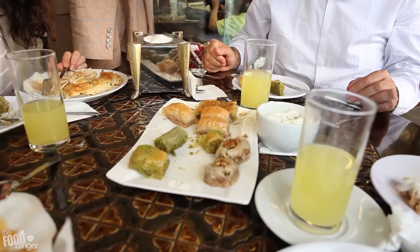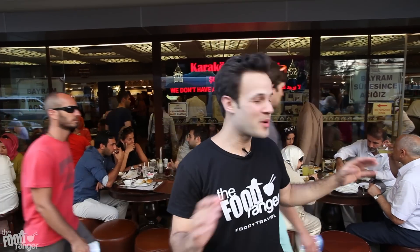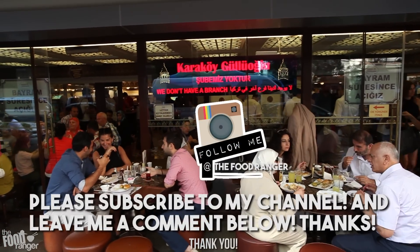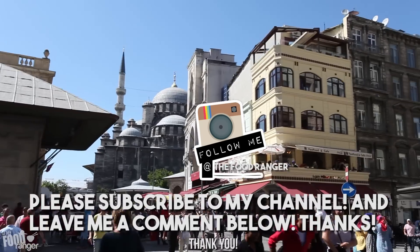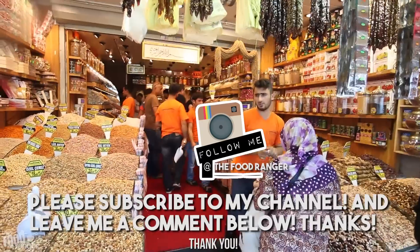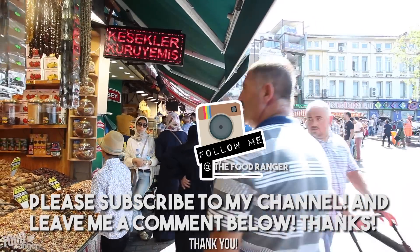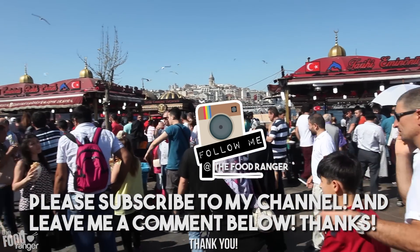Thank you so much for watching these food and travel videos. It really means a lot to me, and I'm so happy to be here today at the best baklava restaurant in Istanbul — so many locals, so busy. Please leave me a comment down below, click that like button, and make sure to subscribe. If you enjoy my videos, follow my Instagram at thefoodranger. I'm currently studying hard at culinary school in Sichuan and planning out my future trips. The growth of this channel has really shocked me over the last year, and I'm gonna keep growing it to provide travel content and mouthwatering videos for you. I'm so grateful — thank you so much, and I hope you're eating well.